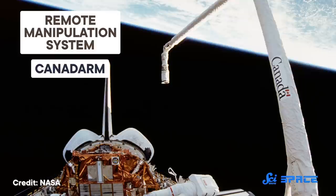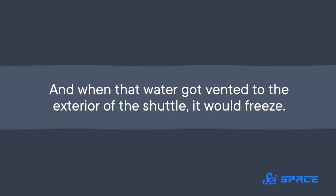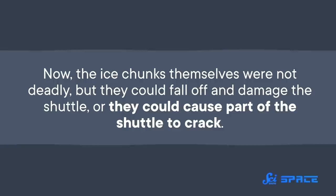On the Discovery mission, Resnick and the crew became known as the Ice Busters when they put that new invention to the test when ice accumulated on the ship. The shuttle's electricity was generated by fuel cells that produce water as a byproduct, and when that water got vented to the exterior of the shuttle, it would freeze. The ice chunks themselves were not deadly, but they could fall off and damage the shuttle, or they could cause part of the shuttle to crack.